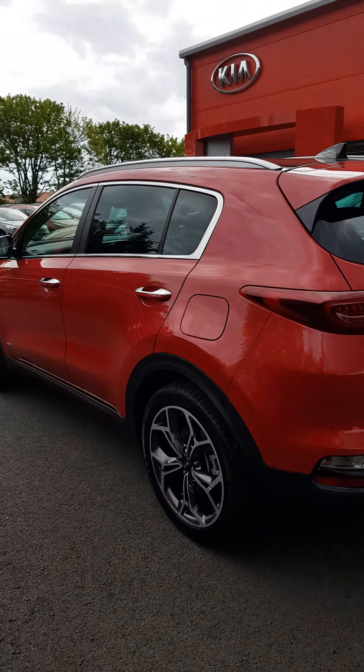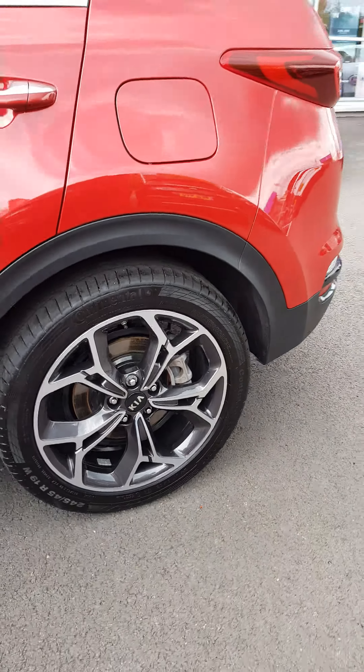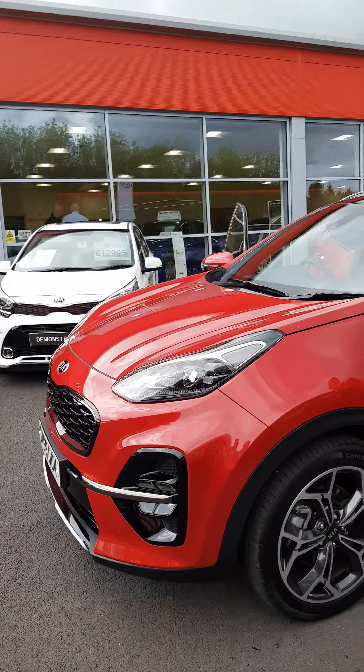Absolutely lovely with the 19-inch alloy wheels. Thank you for your interest in this car. Cheers.